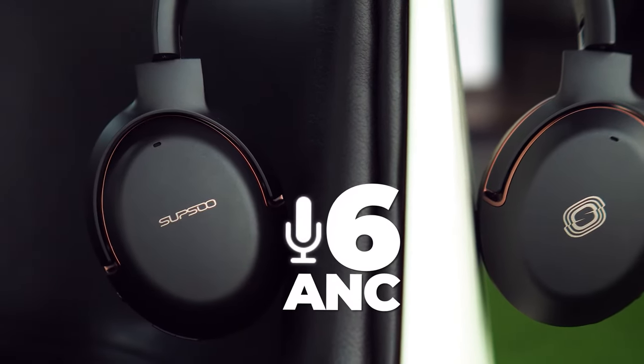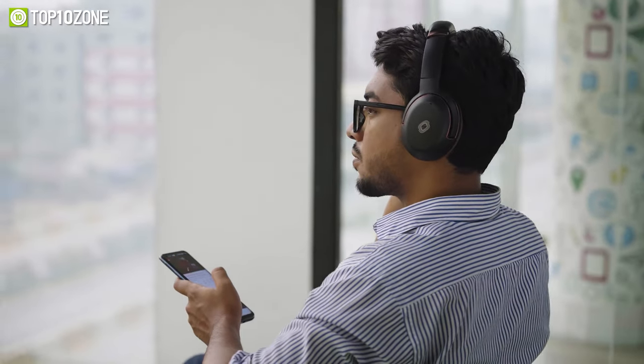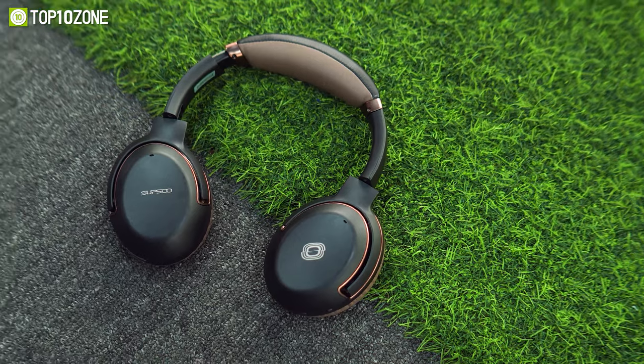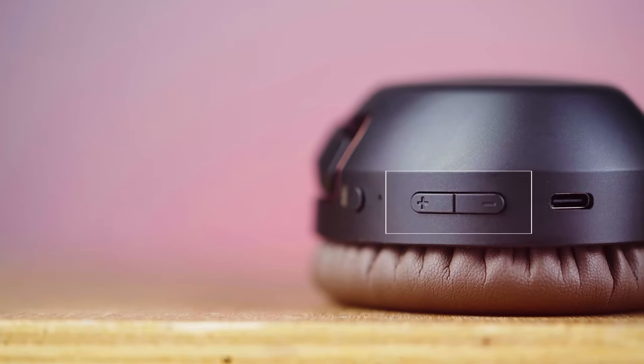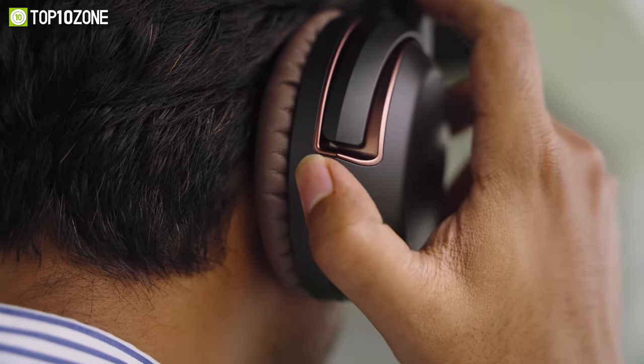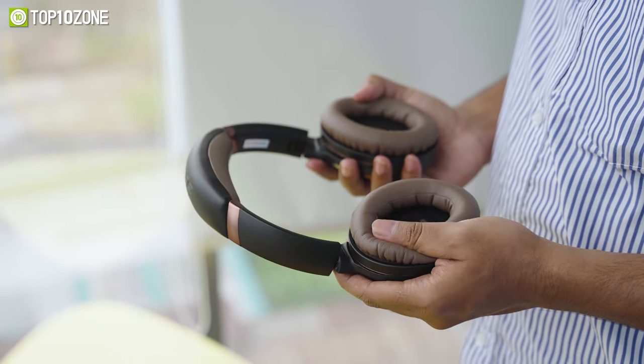It comes with six microphones for superior active noise cancelling, allowing you to get away from all distracting sounds and be immersed in your favorite tunes. You can also turn on transparent mode to hear your surroundings, and adjust the volume and control ANC with the press of a button. With protein leather ear pads, its headband and ear cushions will give you a marshmallow-like soft texture on your head and ears.